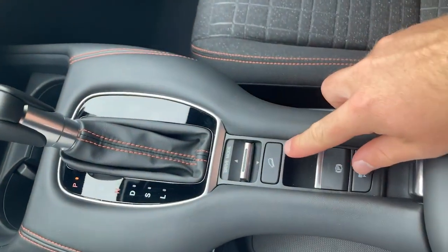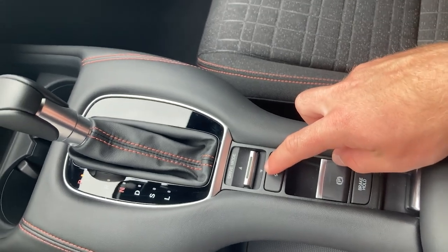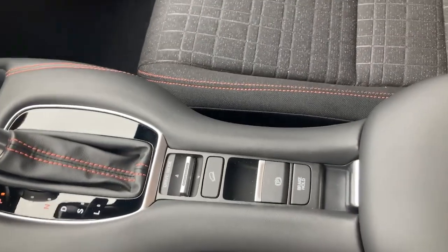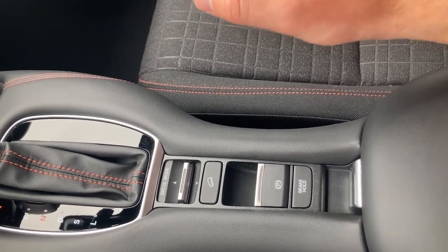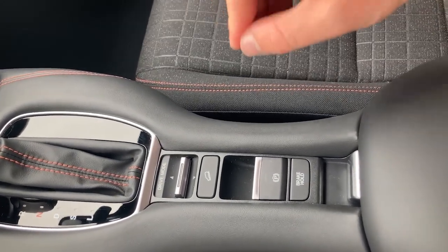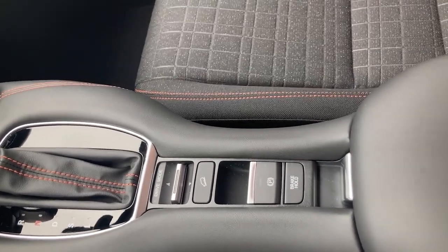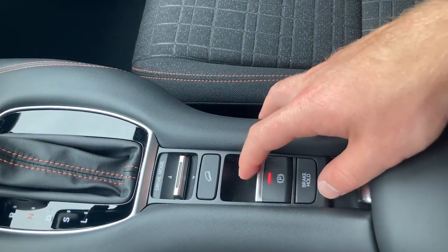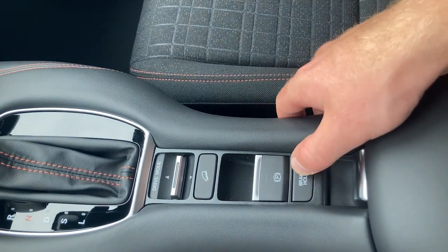Under your drive mode changer you also have hill descent control. Once you press that button it will appear on the digital dashboard, and that allows you to maintain your speed while going down a hill — exactly something you would use while descending in snowy, slippery, or icy conditions. Let's say you wanted to maintain a speed of 15 miles per hour.